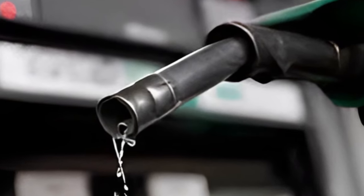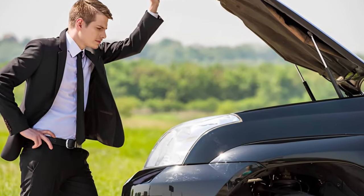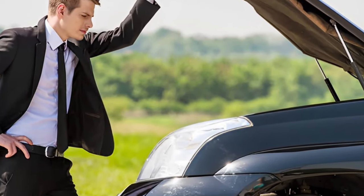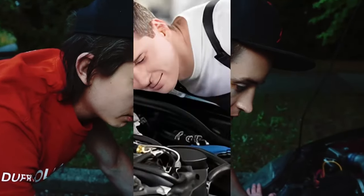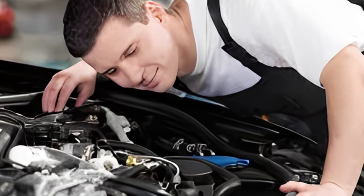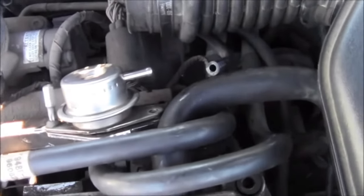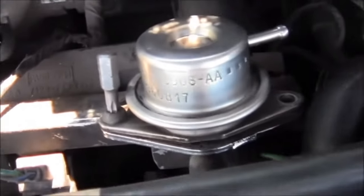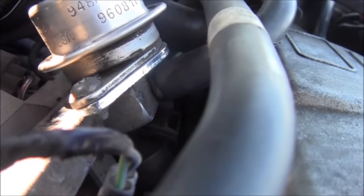A stuck fuel pressure regulator can cause several issues with your vehicle's performance. By following the steps outlined in this video, you can unstick it and get your engine running smoothly again. Always remember to take appropriate safety precautions when working on your car's fuel system, or consult a professional mechanic if you feel uneasy performing repairs yourself. With regular maintenance and preventative measures, you can ensure your fuel pressure regulator remains functional correctly while avoiding future issues. Thanks for watching, and I will see you in my next video!